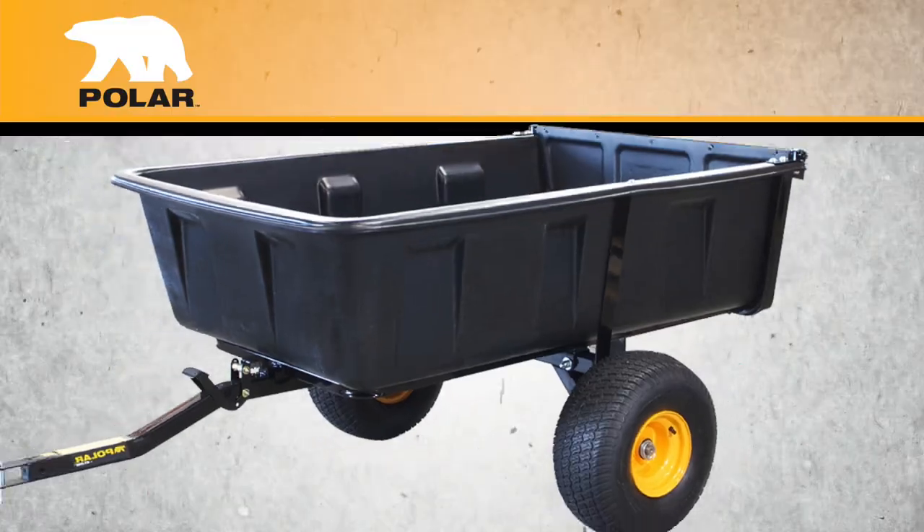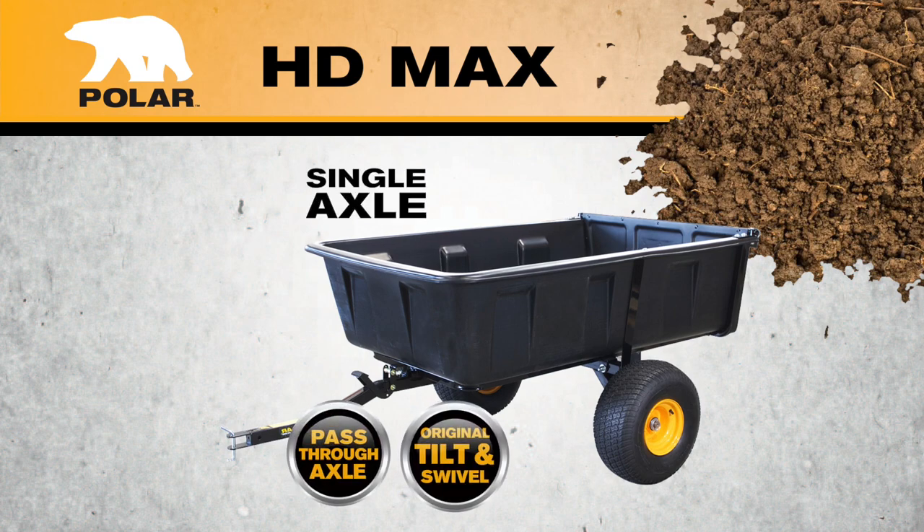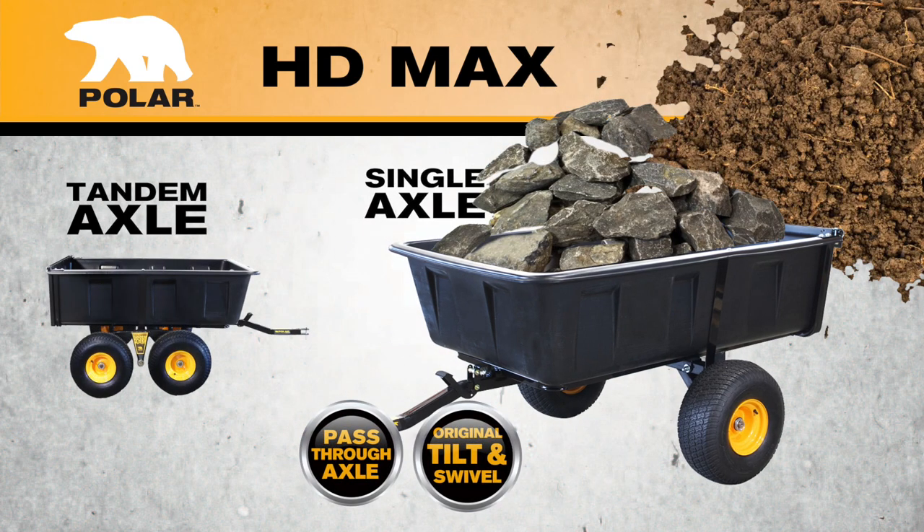The HD Maxx comes in two axle options, which include a single axle or the rocking tandem arm for tougher jobs in rough terrain.